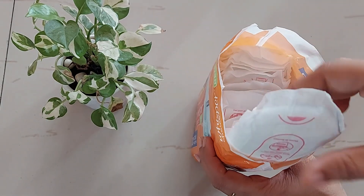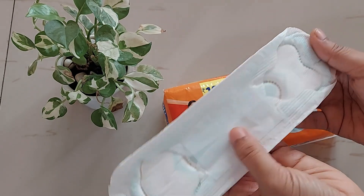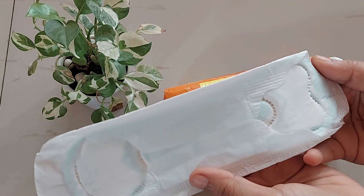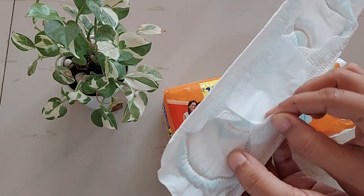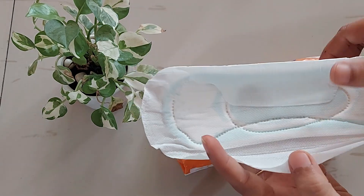In terms of breathability, these pads allow air circulation — you can see this tiny mesh-kind of surface. This is the dry top sheet, and the size is regular with a length of 230mm.